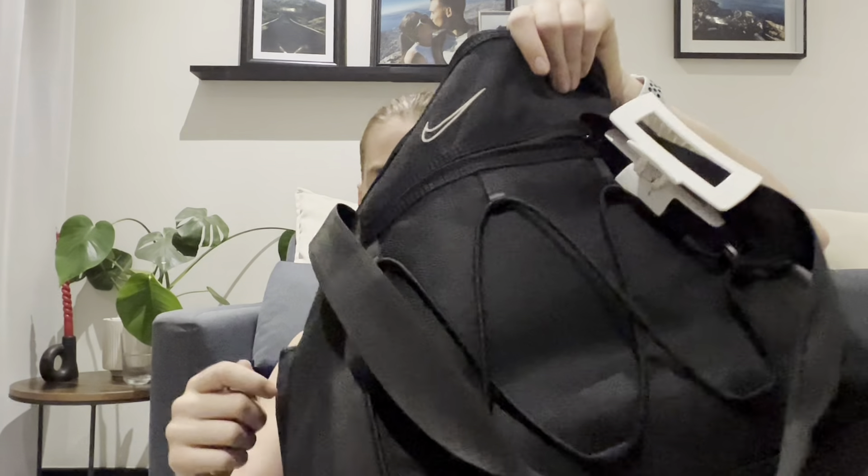Last compartment is the front zip pocket — one of my most used. I've got my house keys, my car keys, two different security devices, another hair band, and some cash — 10 rand and 20 cents, making 18 rand and 20 cents total. And that is my bag completely empty.